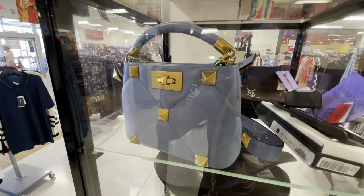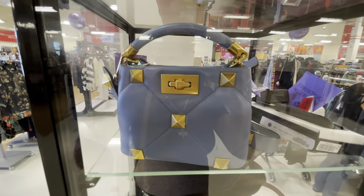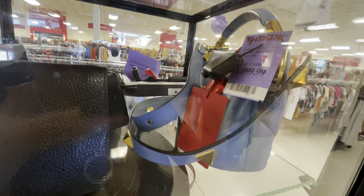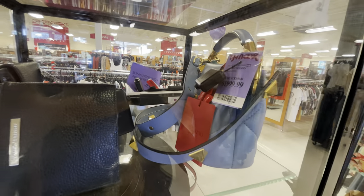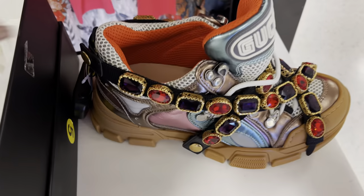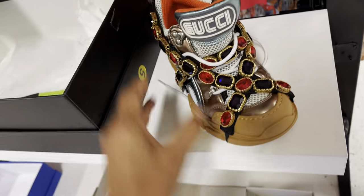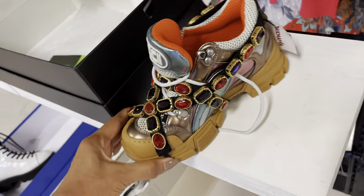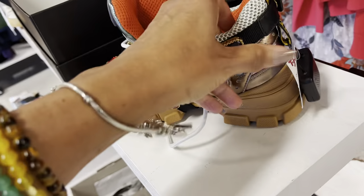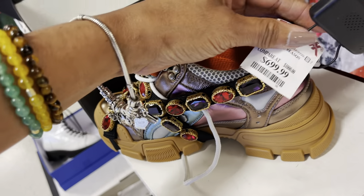Look — they have a Valentino Garavani bag. This is a mini — $2,000! It's cute though. And I found a different color Gucci sneakers — isn't this pretty? This is so beautiful. The price is $700.